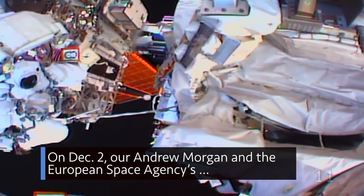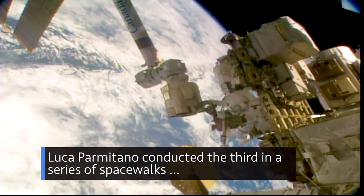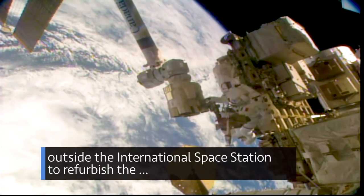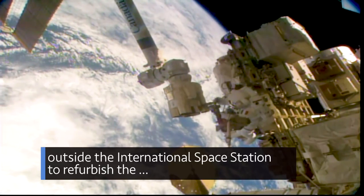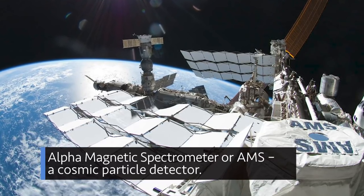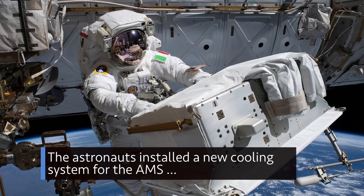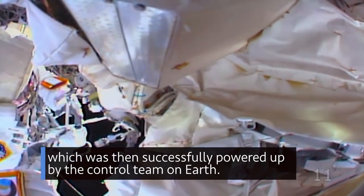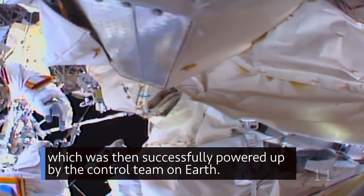On Dec. 2, our Andrew Morgan and the European Space Agency's Luca Parmitano conducted the third in a series of spacewalks outside the International Space Station to refurbish the Alpha Magnetic Spectrometer, or AMS, a cosmic particle detector. The astronauts installed a new cooling system for the AMS, which was then successfully powered up by the control team on Earth.